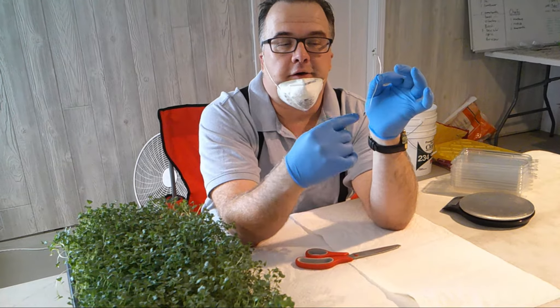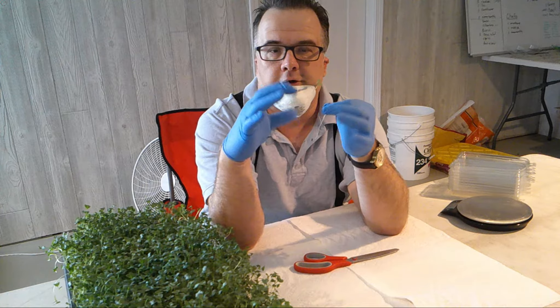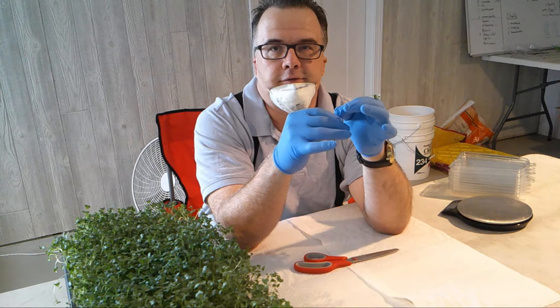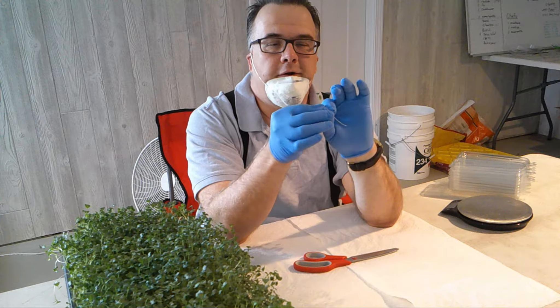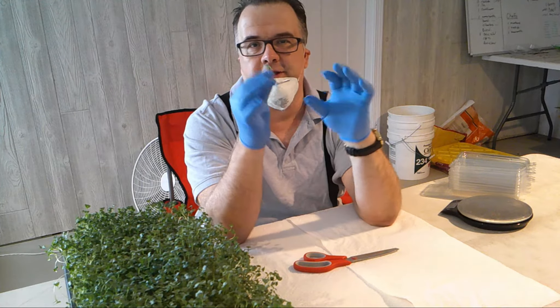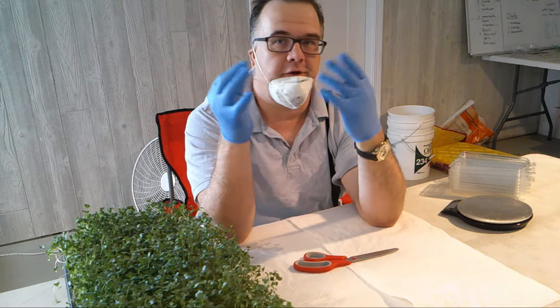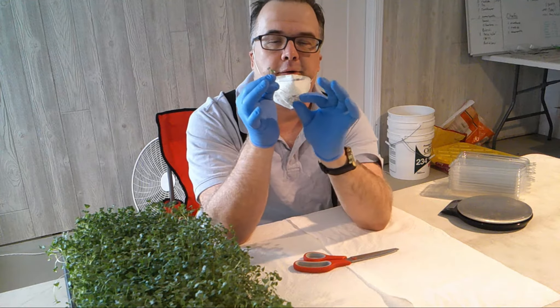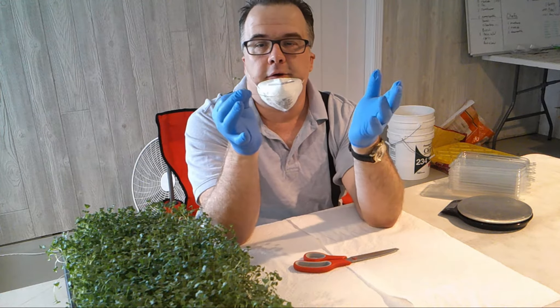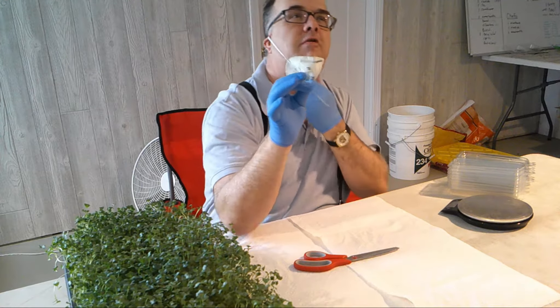Microgreens take all the nutrients in the seed and grow to about four or five inches tall — that's when you harvest them. The broccoli has all the vitamins of full-grown broccoli. In fact, some studies from Stanford say that microgreens have up to 40 times more nutrition than the actual full-grown plant, because of the power of the seed.